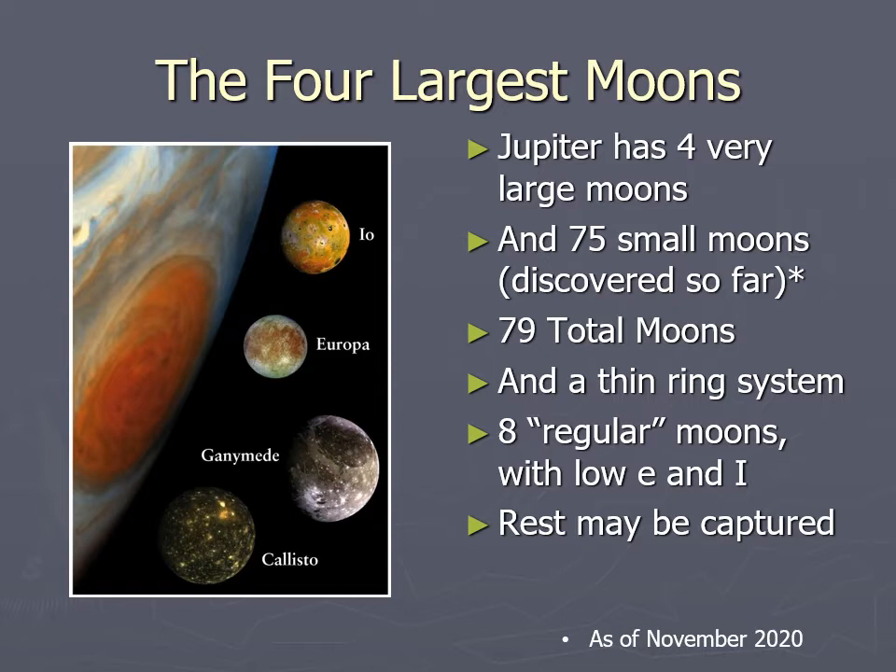Jupiter has a total of 79 known moons — as of last year they had found 79 moons and that hadn't changed this year. There are four big world-sized moons and 75 small moons. Those small moons are in some cases quite small, and as our observing abilities get better we see smaller and smaller things, so there may be more out there orbiting Jupiter.